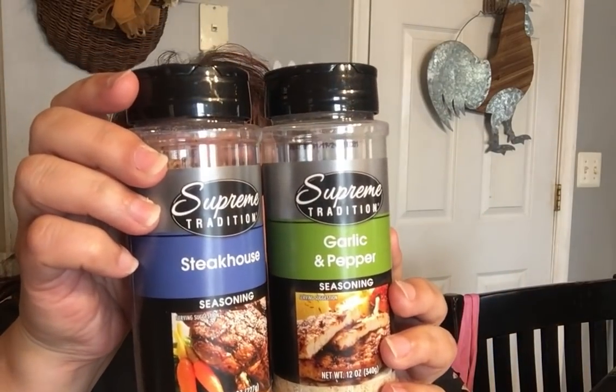Also in the food department, they had these large seasoning blends — see how big this is? 12 ounces! Normally you only get like one or two ounces; this is 12 ounces. They had three different variations. I got the steakhouse and the garlic and pepper. Please note the main ingredient in both is salt. I didn't get the third one because it had celery in it, and I don't like celery.